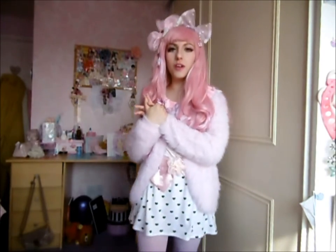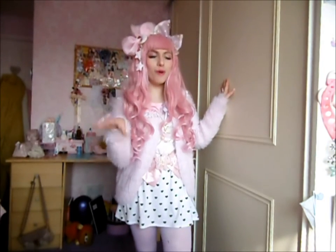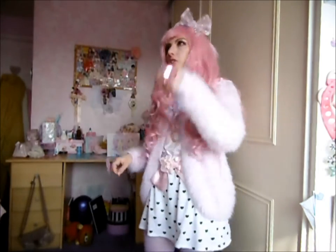Hi everybody, hope you're all okay. Today I'm going to do my wardrobe tour. I'm mainly going to focus on brands rather than, oh this is from Miss Selfridge, this was from Primark, because otherwise I'll be here all day.